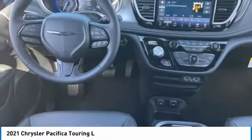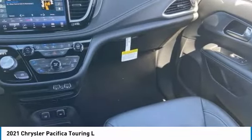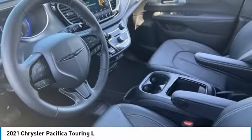Tire pressure monitor, blind spot monitor, heated mirrors, aluminum wheels, rear spoiler, remote engine start, power liftgate, brake assist, traction control, stability control.